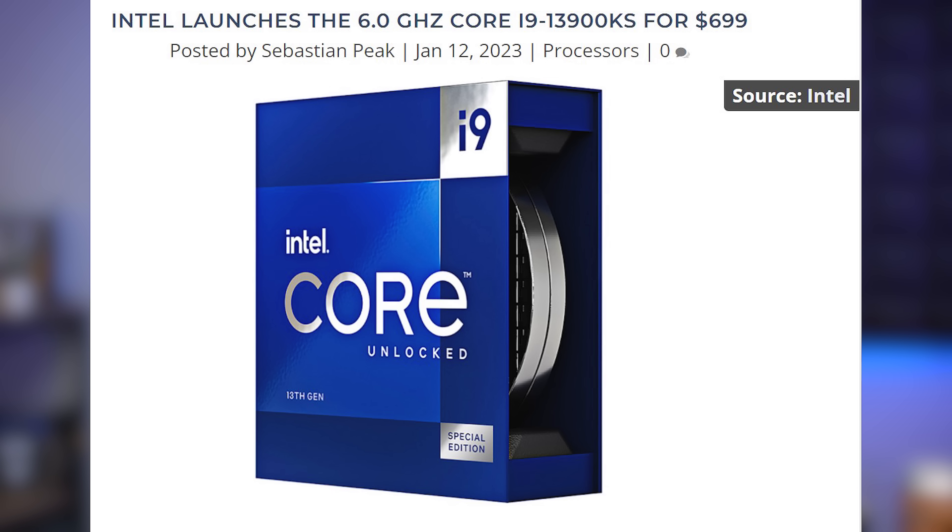Enough about AMD though, because Intel also had a big CPU launch this week — their new, best, and fastest CPU ever, the 13900KS, where they add an S on the end, which stands for 'sucks to be you, 13900K non-S buyers.' Intel has been doing this for a few generations now, binning out silicon for their top-end CPUs that can hit higher clock speeds, and then launching a special edition version with a bit more performance and a significant increase in the price.